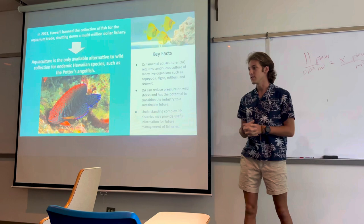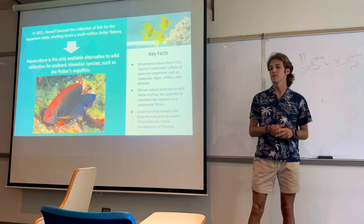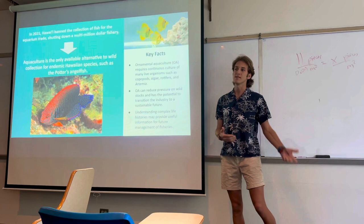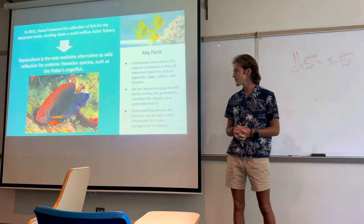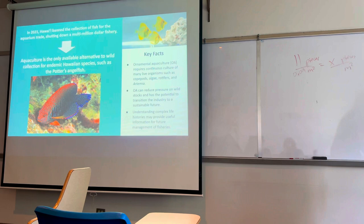Ornamental aquaculture is the raising of ornamental or non-food fish species for the aquarium trade. It's a very intensive process that includes the live culture of many small organisms such as algaes, copepods, rotifers, artemia or brine shrimp, and other live prey items. We basically have to recreate anything that a fish would experience in the ocean — food and environmental conditions. Ornamental aquaculture can reduce pressure on wild populations, and understanding complex life histories and larval durations can really help management decisions in the future.